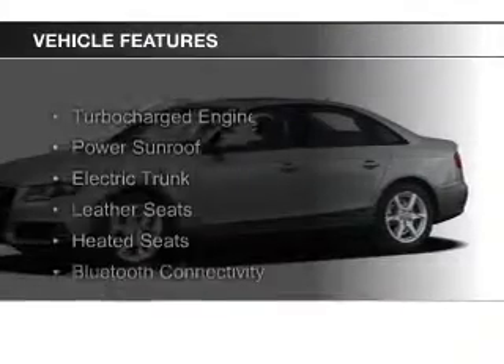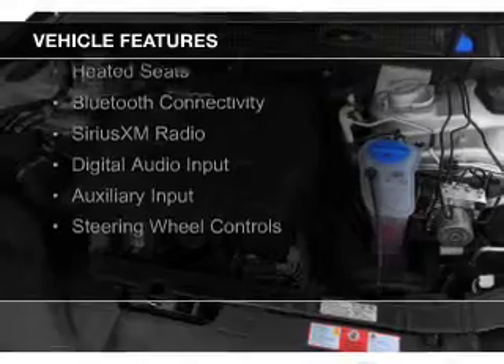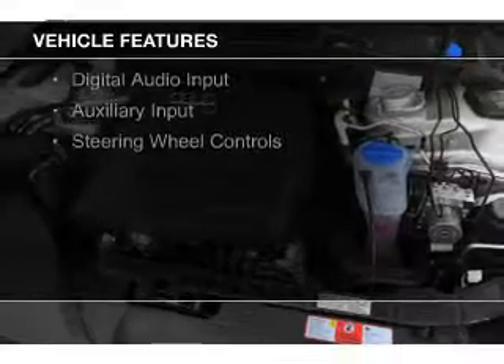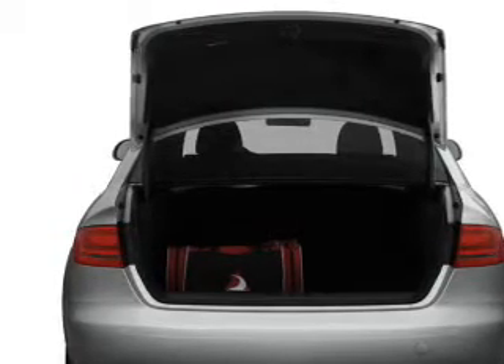The features include a turbocharger, a power sunroof, electric trunk, leather seats, heated seats, Bluetooth connectivity, Sirius XM satellite radio, digital audio input, and auxiliary input.